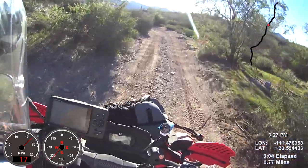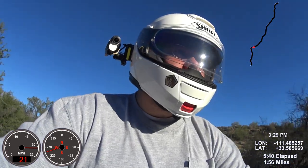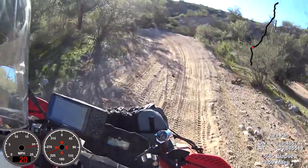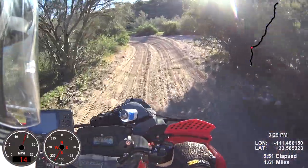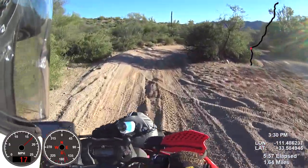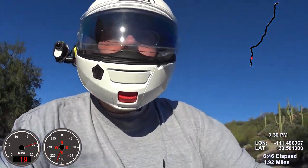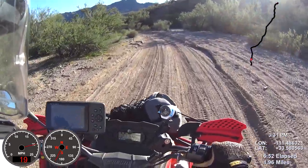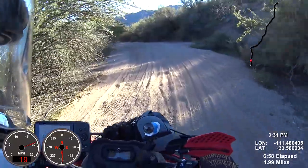Let me go ahead and close my dome a little bit here. Okay, I see the water on the GPS now. Let's see what we got. Come on, come on, we should see the water like any second. Any second now.